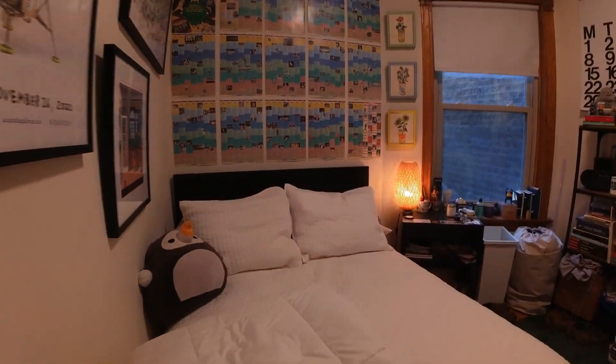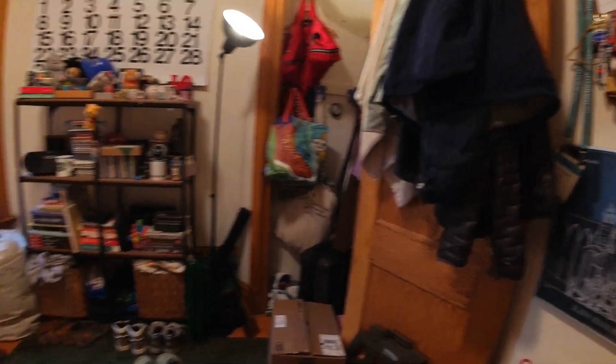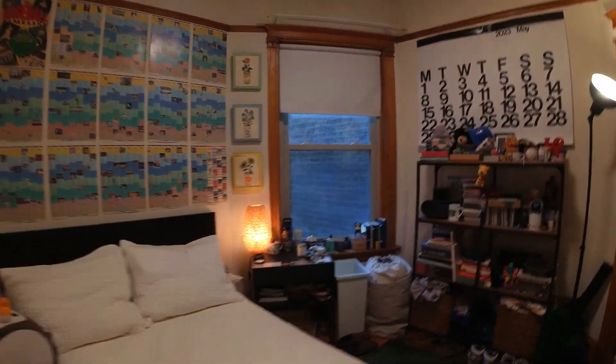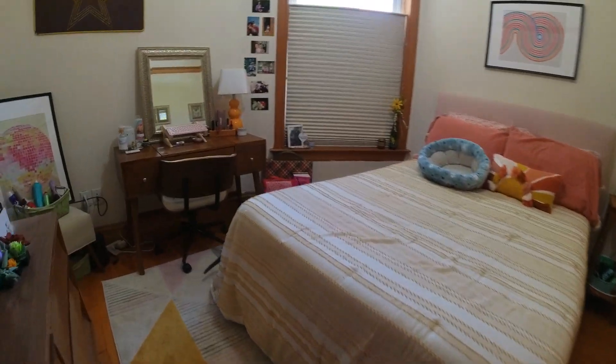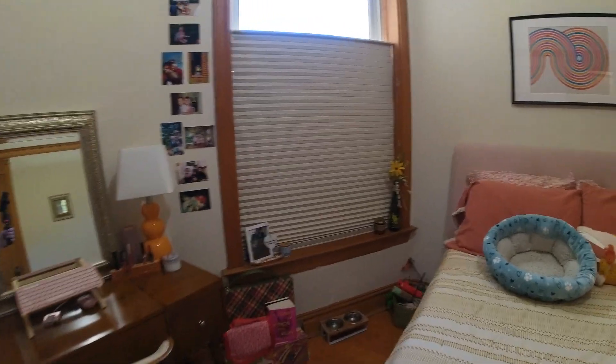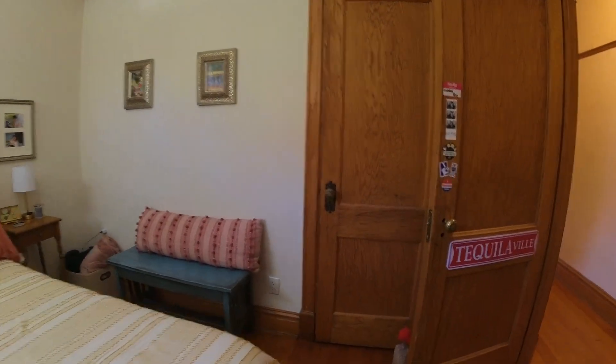Here is bedroom number one — extremely large. It looks like they've got a queen-size bed and it fits. Bedroom number two is another room that would also hold a queen-size bed. Over there you've got great closet space — this whole wall is closet.